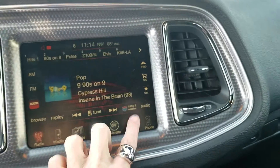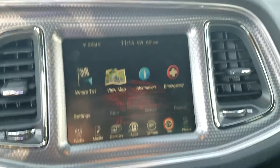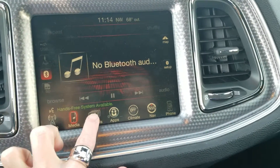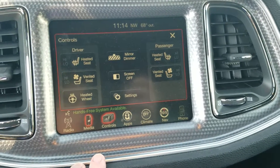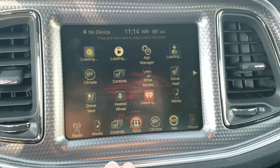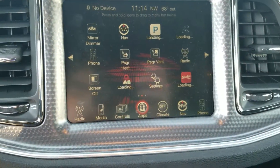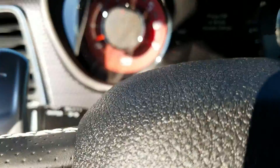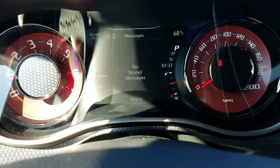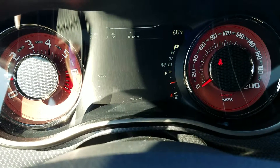You've got the navigation and all that good stuff, and here's your media controls, your heated and cooled seat controls, Uconnect Access — which is a lot of information and I'll go over all that stuff with you. So, your cockpit here with your screen set up and all these features.